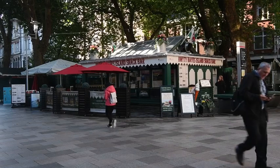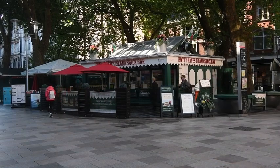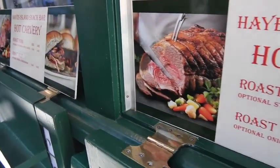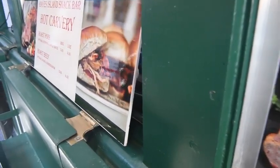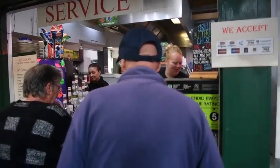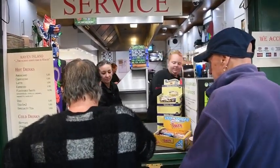The history of the Hayes Island Snack Bar actually started as a tram office, because the trams in Cardiff were based at this point. It then became a postal office by 1921, and by 1948 it became the café that we know now. We were very fortunate in taking the café over in October 2013.